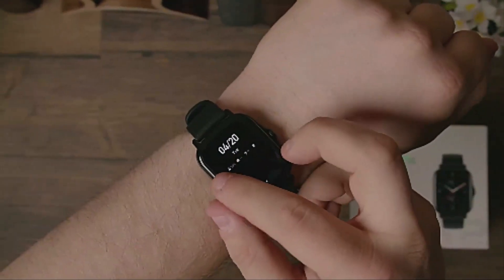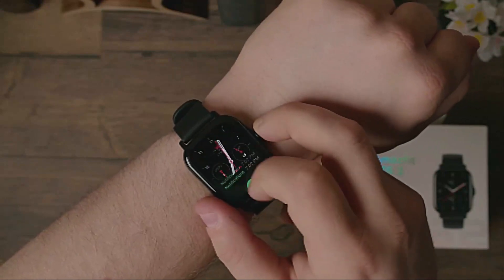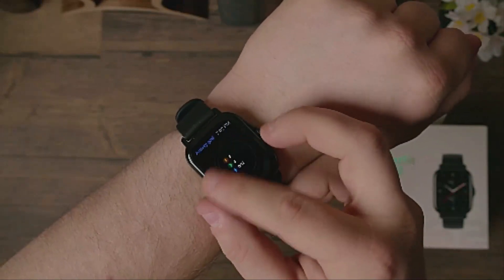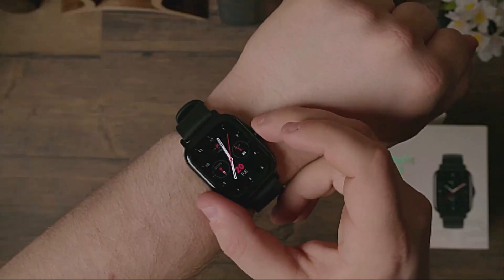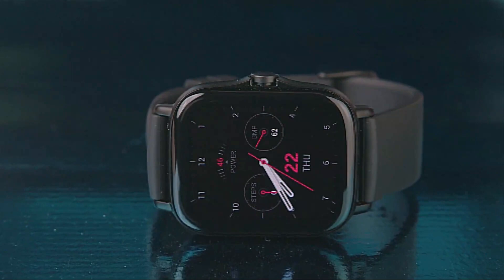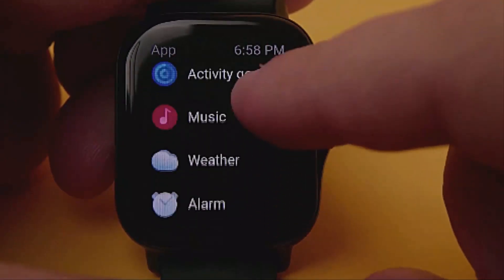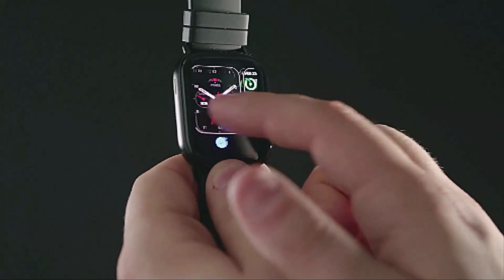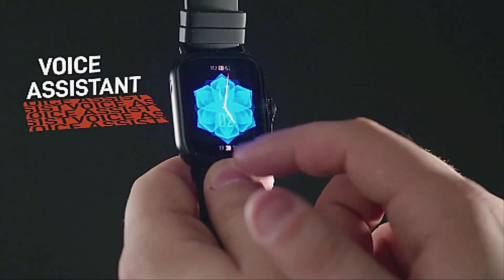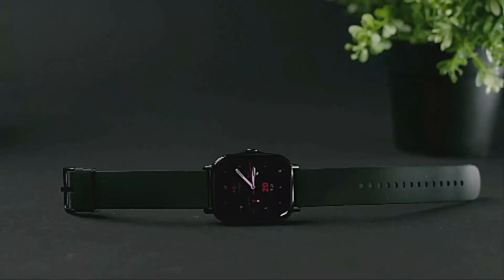14-day long-lasting battery: a fully optimized battery management system provides up to 14 days of battery life for the Amazfit GTS2 Mini. The 220 mAh battery is ready to power you through up to two weeks of activity. All-round health management: this smartwatch provides heart rate monitoring, blood oxygen saturation measurement, sleep monitoring, stress level monitoring, and female cycle tracking. The PAI health assessment system processes complex health data with an advanced algorithm to present your physical condition as a simple single-value score.